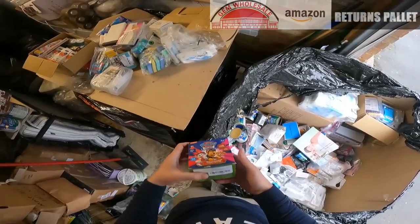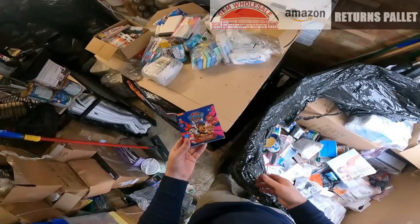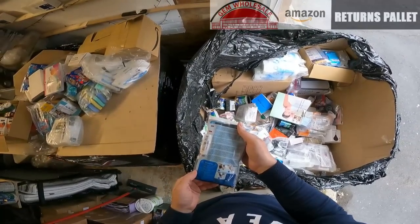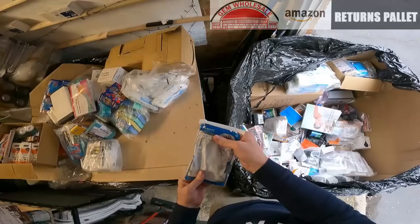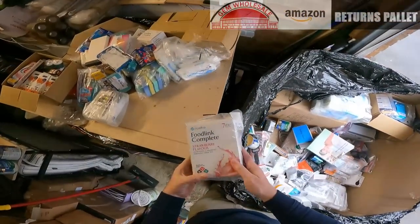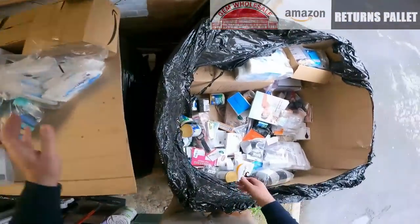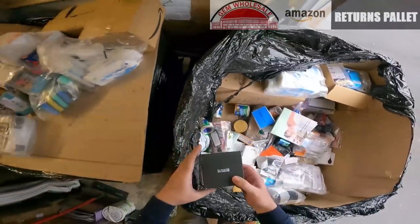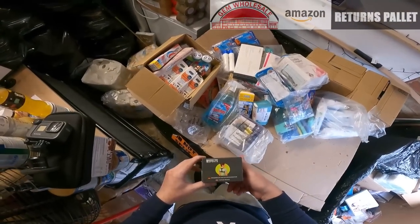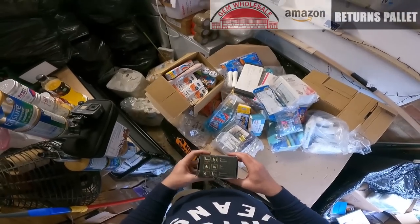We have Paw Patrol multivitamin fizzy drinks, best before 8th 2024. This is from Amazon — some sort of wrist glove. This is Foodlink Complete Strawberry flavour, damaged box again. More toothpicks. This is a sports back support posture trainer — to train your posture.